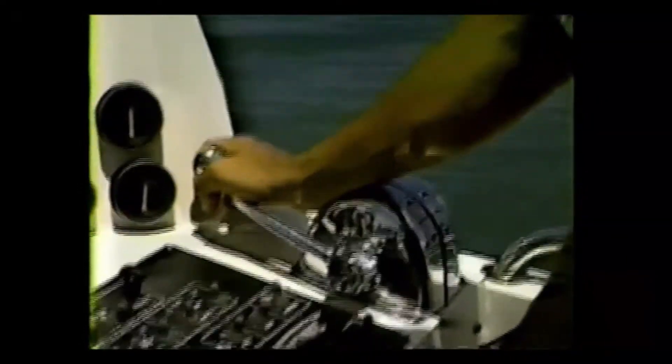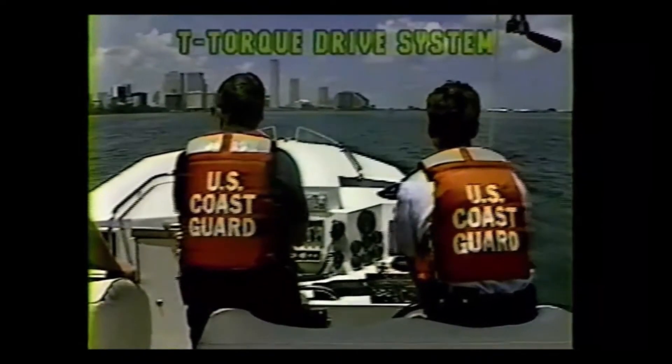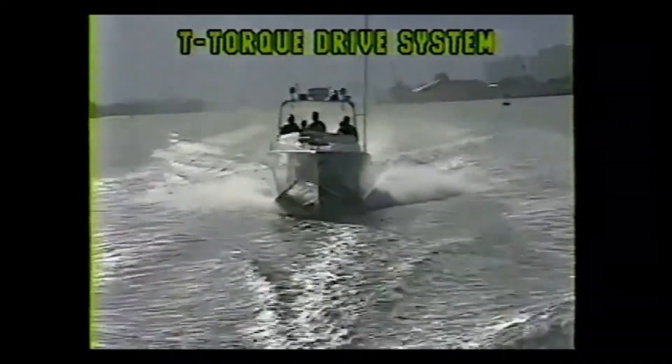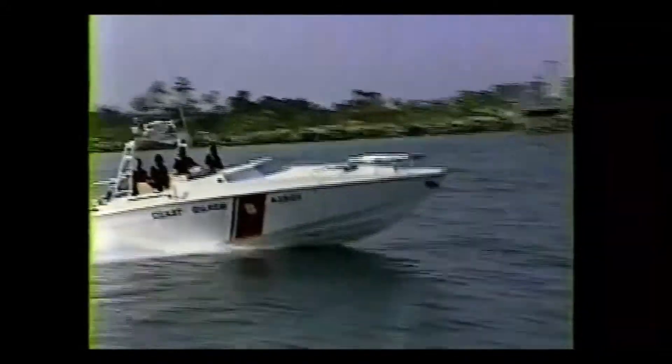The craft's real success, though, is attributed directly to its indestructible propulsion system known today as the T-torque drive system. The superior reliability, simplicity, and complete lack of vibration makes it the ideal drive system for military as well as civilian applications.